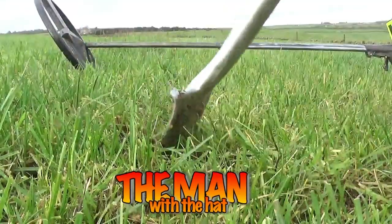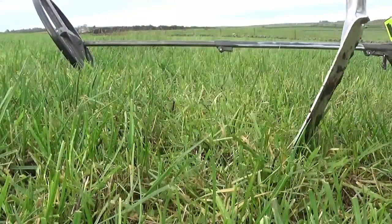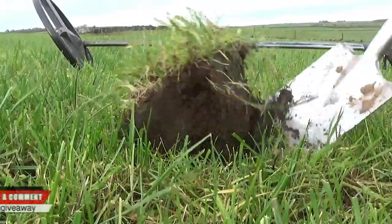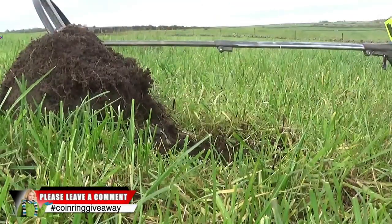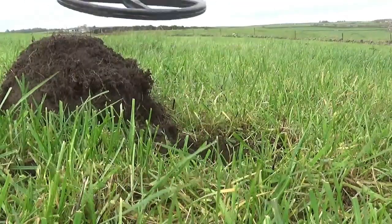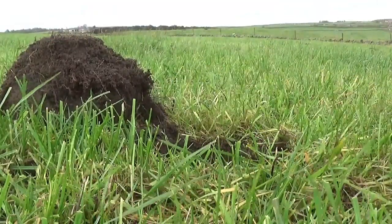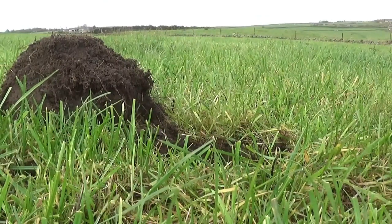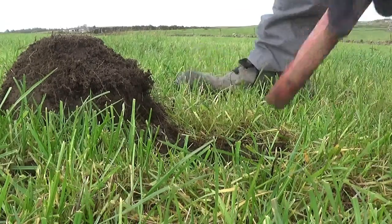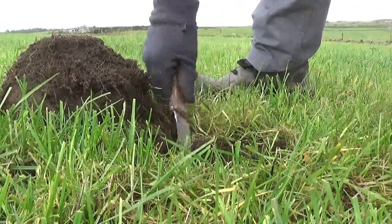It's a bit miserable today, dark and dingy, but at least it's not wet or raining, and not sunny either. Today is the eighth of November, so not bad for the time of year. My wife goes to Florida a week tomorrow for 11 days.